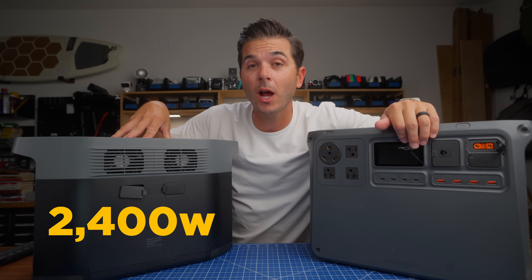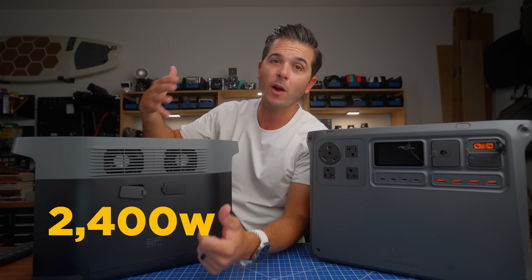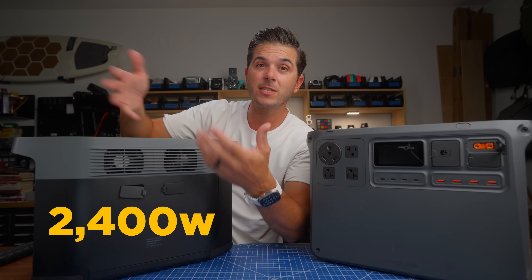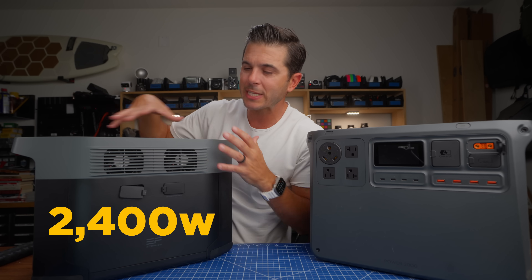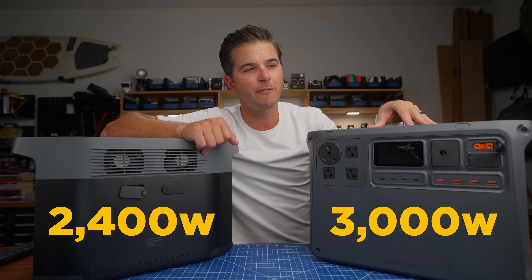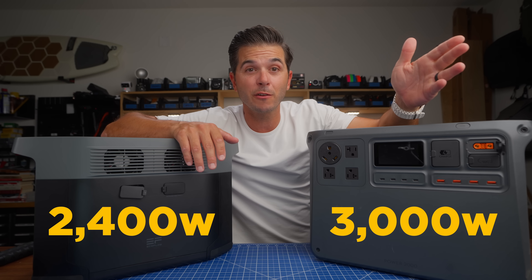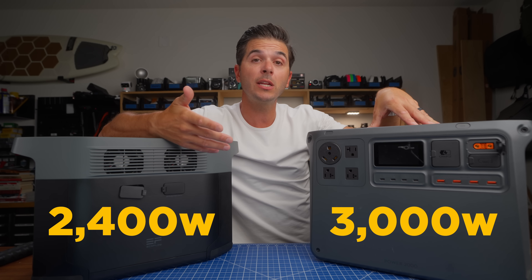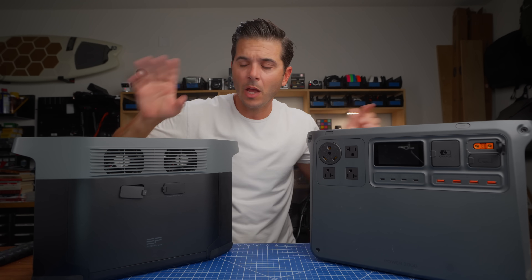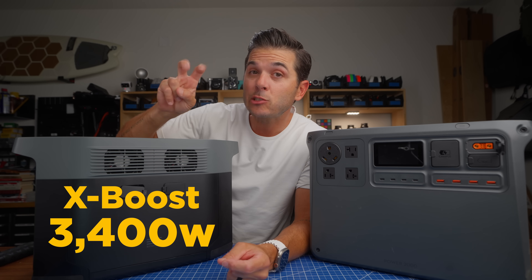The output is the big difference. The EcoFlow has a built-in 2,400-watt inverter, meaning you can power up to 2,400 watts of stuff at once — your computer pulling 140 watts and other things pulling a few hundred watts, all together up to 2,400 watts. The DJI jumps up to a 3,000-watt inverter. That's bigger than what most people put in their vans — most are putting in a 2,000-watt inverter. So with the DJI in the van, you can pull up to 3,000 watts at once.